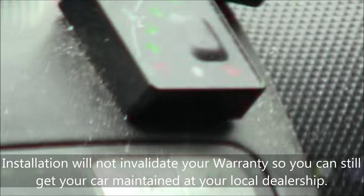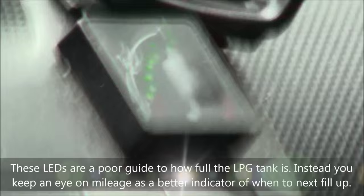Now we're running on LPG. You should notice absolutely nothing, because it's exactly the same as petrol.